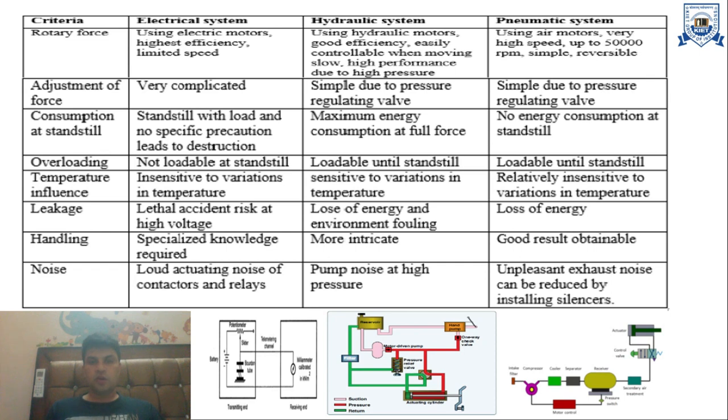Regarding leakage: in electrical systems, leakage is lethal, with accident risk at high voltage, energy loss, and environmental damage. In pneumatic systems, leakage causes only loss of energy. In hydraulic systems, leakage causes both loss of energy and environmental contamination, since the fluid may be oil or similar substances.